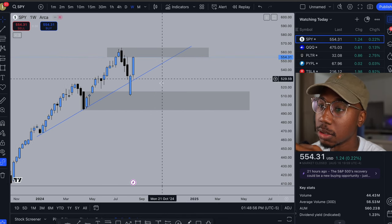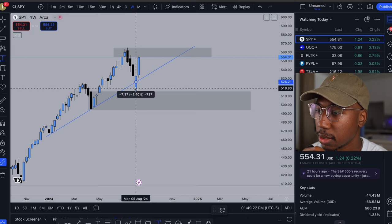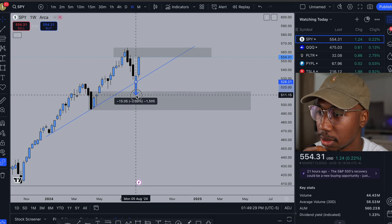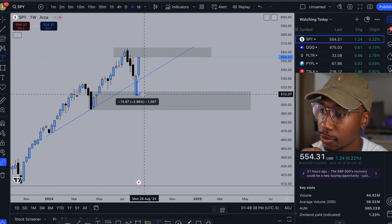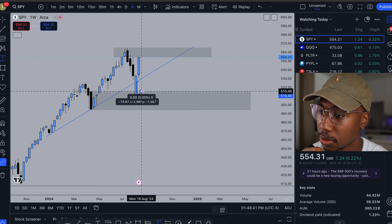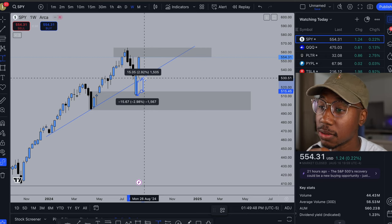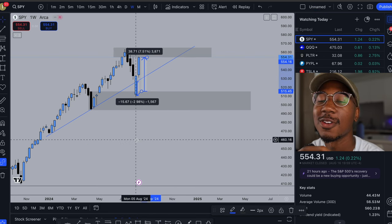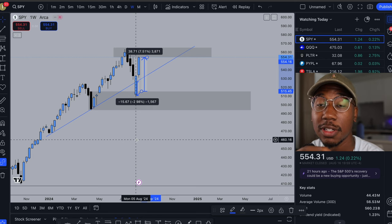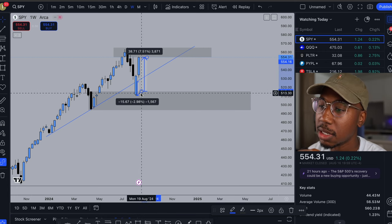Looking at the weekly chart on the higher time frame, we did pull back above this trend line. Had you taken the entry at the break, you could have ridden it about ten dollars just to the demand zone. If you caught the bottom, that's a fifteen dollar move. Had you bought at the edge of the zone and targeted the trend line, that's another fifteen dollar move. Looking for the next supply zone, that's about a thirty-eight dollar move in the span of two weeks — a pretty successful strategy, though a lot goes on psychologically.